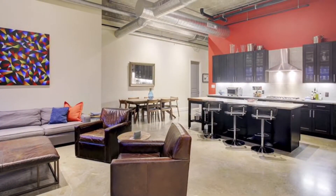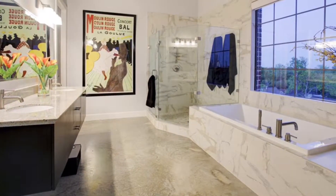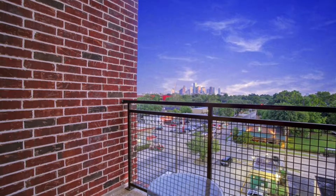It is all on one level with cement floors and brick. There are 14-foot ceilings and a private balcony.